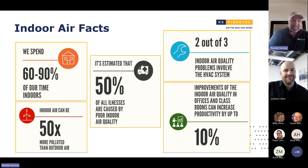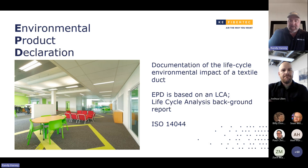Here's a little bit about air facts: we spend 60 to 90% of our time indoors, and we have 50 times more pollutants than outdoor air. This tells you a little bit about how important indoor air quality is. That goes into our green duct topic, and into our — KE is part of a program that is nationwide, actually worldwide. It's taken on more speed over in Europe than it is over here, but I'm sure some of you know about it. It's called Environmental Product Declaration.